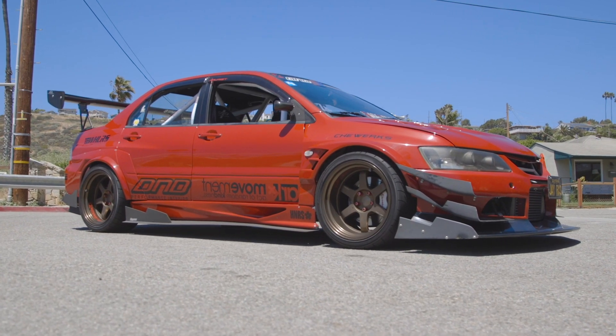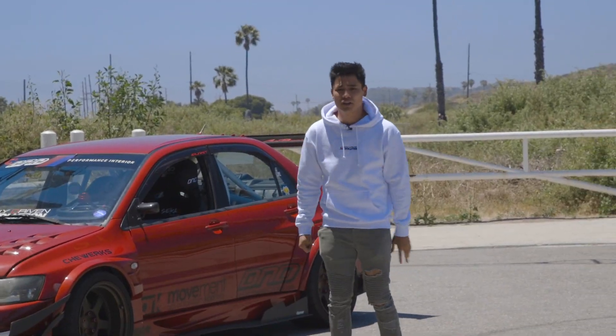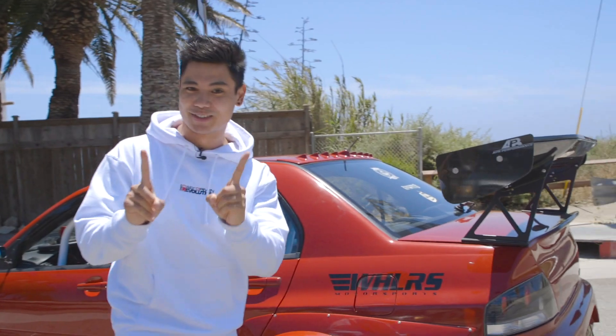My wheels are Volks TE37V Mark II and they're wrapped in Yokohama ADVANT AD08. My full set of brakes and rotors are all from Sequence Brakes. This wing is by APR Performance — it was the first 74 inch wing that they made for an EVO, so I was one of the first ones.